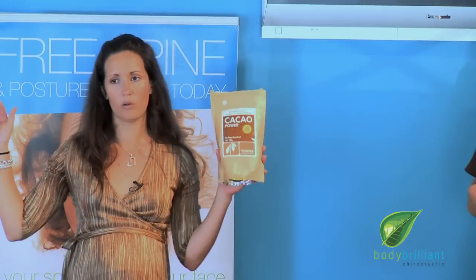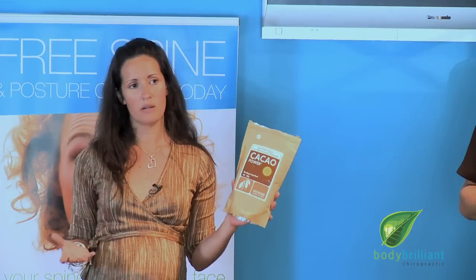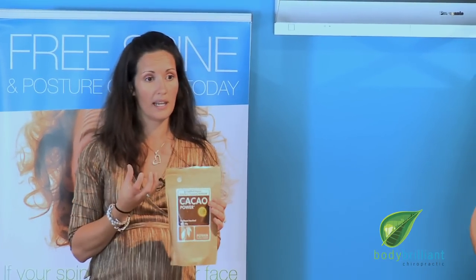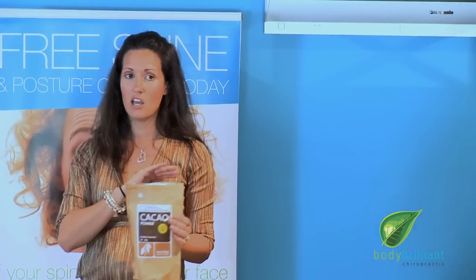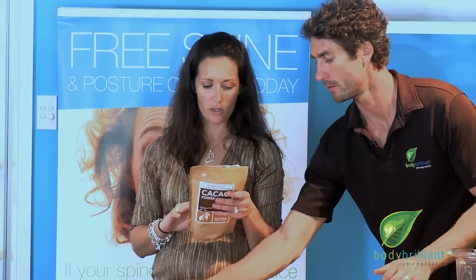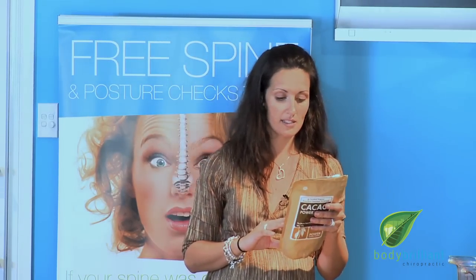Now for most people when we crave chocolate, it's the dairy milk stuff, all the fillers and things like that. This is the real cacao — the chocolate bean — literally just ground down, no other processing besides that. The benefits of this are amazing. You've got 14 times more potent antioxidants than red wine, 21 more times than green tea, and seven more times than dark chocolate.